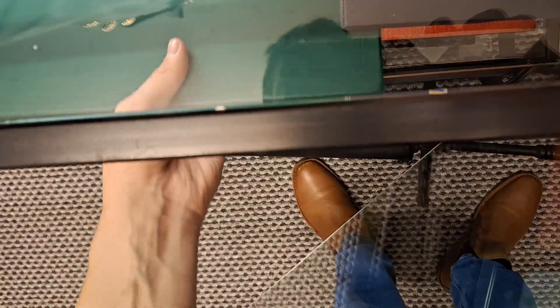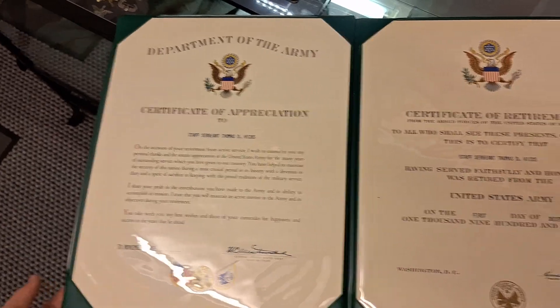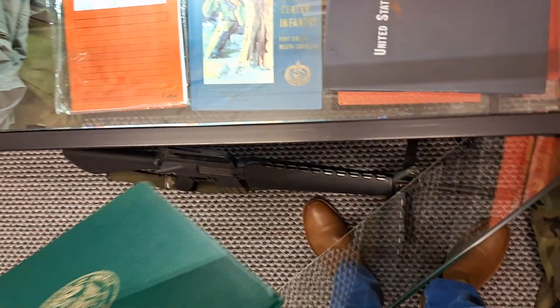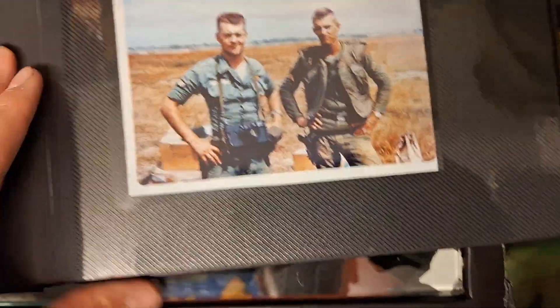I also have his retirement certificate to the US Army, and all the Hicks different photographs from his time in the Vietnam War.